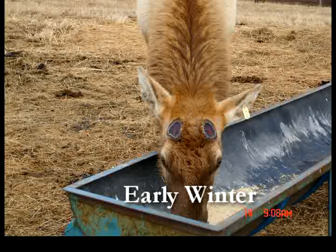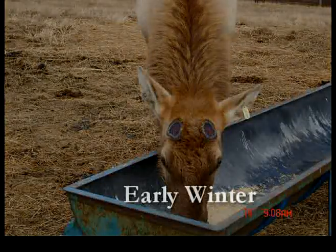Thank you for visiting the Jester Park Elk and Bison Educational Plaza. We hope you enjoy your experience.